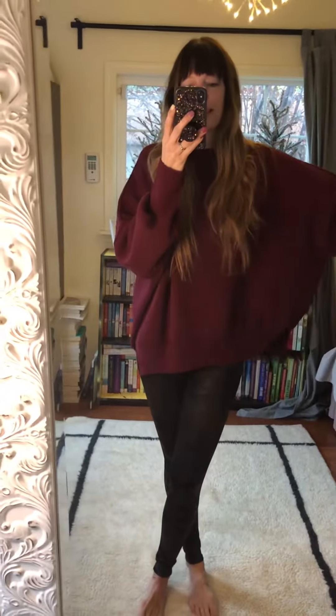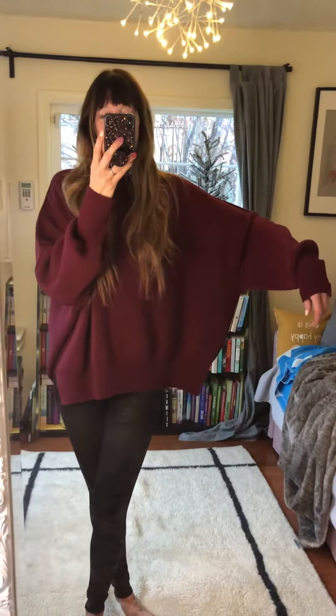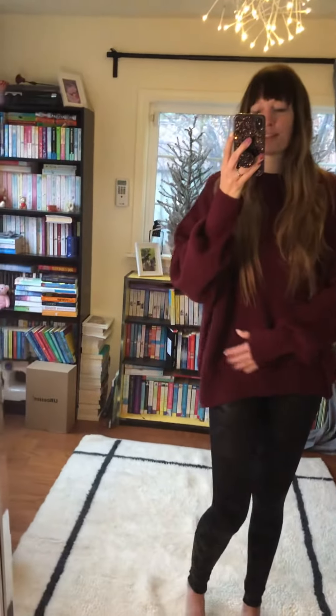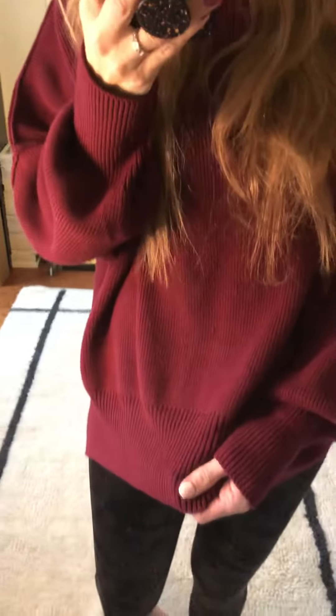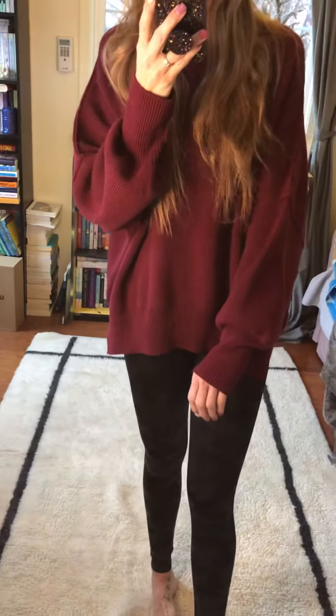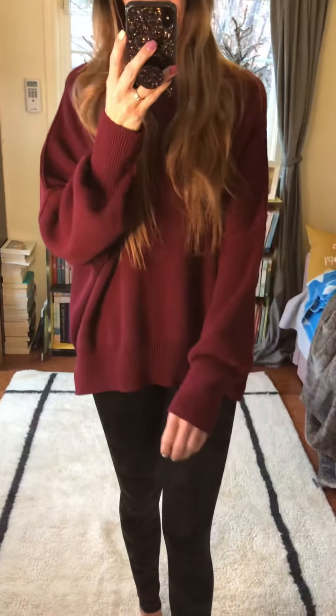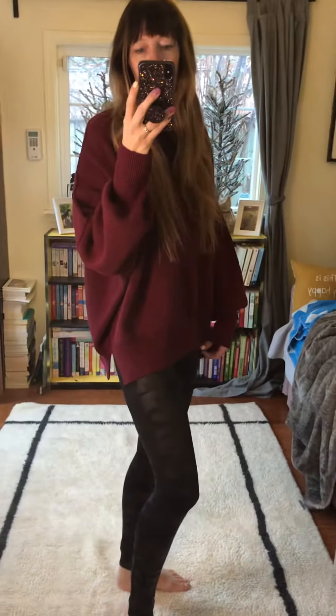This is like a super oversized sweater. I can't even fit in the mirror, that's how oversized it is. It's so comfy — it's kind of like a chunkier knit. Not really chunky, but it's knit material. The sleeves are super long, as you can see. The back is a little bit longer than the front, I would almost say.